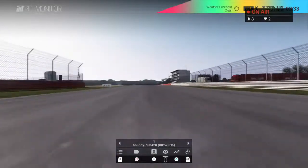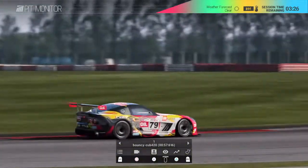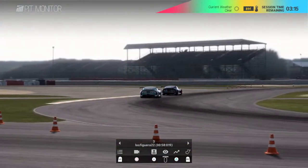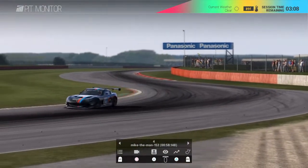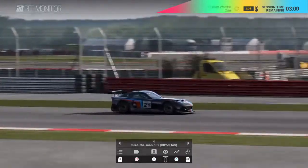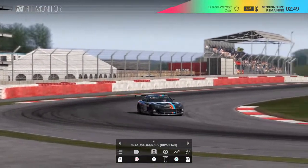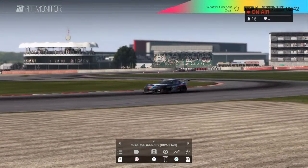Bouncy has been flying around this track all day — practiced all day and really been on it. So we'll see how he gets on. Coming around the left hander into the two intermediates, Infield 1 and 2. Bouncy is in pole position with three minutes to go. Johnny in second, Figura just behind in third. We also have Mike the Man, who's joined at the last minute — nearly touching the 57s, great job.